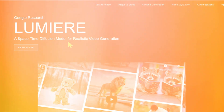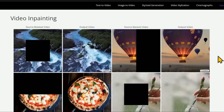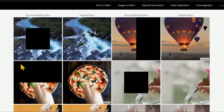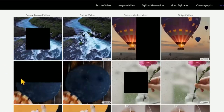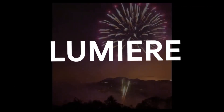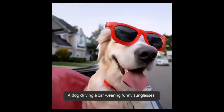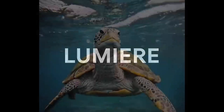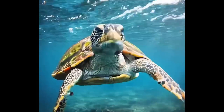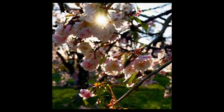Lumiere is a revolutionary text-to-video diffusion model developed by researchers at Google. In simple terms, it uses advanced AI to generate stunningly realistic and diverse videos from text descriptions and images. But Lumiere is so much more than just another text or image-to-video generator. This mind-blowing AI video model works in an entirely different way from anything that has come before it, producing videos of a quality that has to be seen to be believed. So how does it work, and what makes Lumiere so groundbreaking?